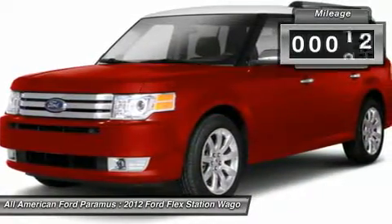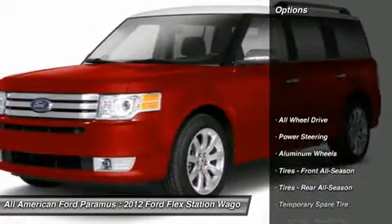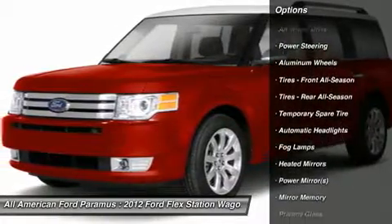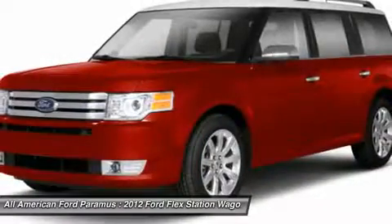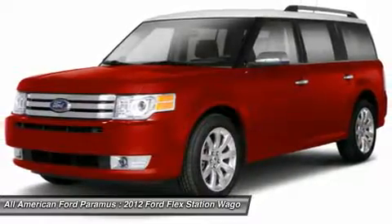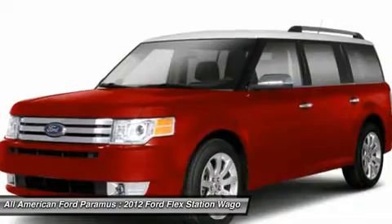This vehicle has less than 30,000 miles. Here are some of this vehicle's great options: steering wheel audio controls, all-wheel drive, power passenger seat, power steering, adjustable steering wheel, aluminum wheels, auto dimming rear view mirror, PPO, keyless entry, floor mats, cruise control.